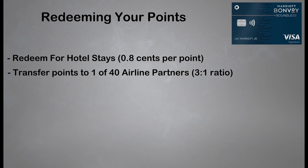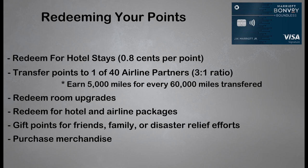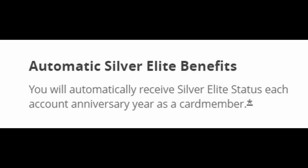You can also transfer your Marriott points to one of 40 airline transfer partners, but at a 3-to-1 ratio, which is pretty bad. Marriott will add 5,000 miles for every 60,000 miles you transfer to airline partners, so they are trying to make up for that terrible transfer ratio. You can also use your Bonvoy points to receive higher room upgrades, hotel and airline packages, gift your points to friends and family, donate your points to support disaster relief efforts, and purchase merchandise with them. Lastly, you can use your points to book Marriott Bonvoy Moments — a program where you can book tour buses, sporting events, and other different types of experiences.